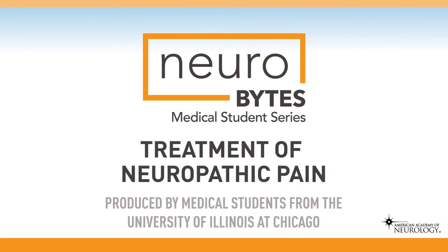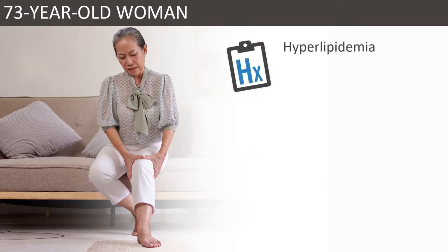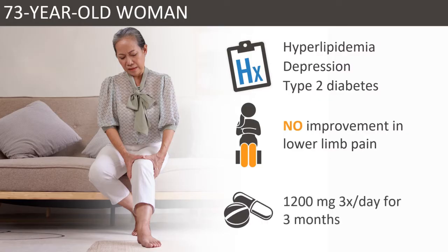Treatment of Neuropathic Pain. A 73-year-old woman with hyperlipidemia, depression, and type 2 diabetes mellitus presents to the clinic for follow-up of diabetic polyneuropathy. She has no improvement in her lower limb pain after taking gabapentin 1200 mg three times a day for the last three months. Severe pain impacts her daily living and she would like to know if there is anything else she can try.